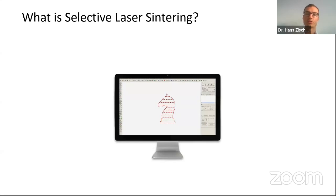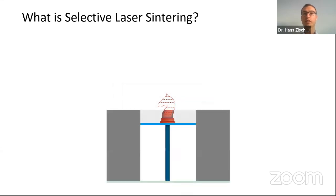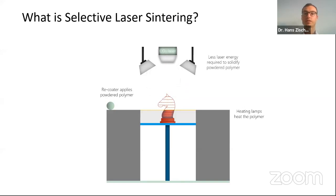The general process for metal and polymer systems is quite similar. For the SLS polymer process: first, you start with a CAD model, then slice the part into layers which are sent to the printer. Powder is uniformly applied on the building platform by the recoater. A heating lamp pre-warms the powder to reduce the needed laser energy. Then a CO2 laser beam melts the powder and solidifies the material into the defined cross-section of the part. The building platform is then lowered by the thickness of one layer, and the process repeats layer by layer until all layers are generated.